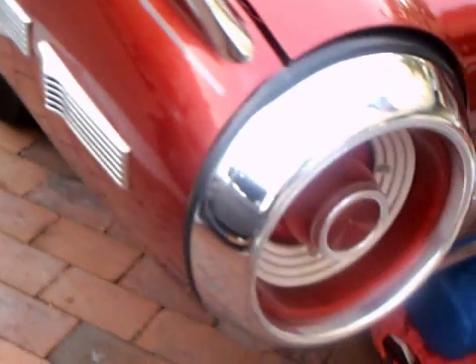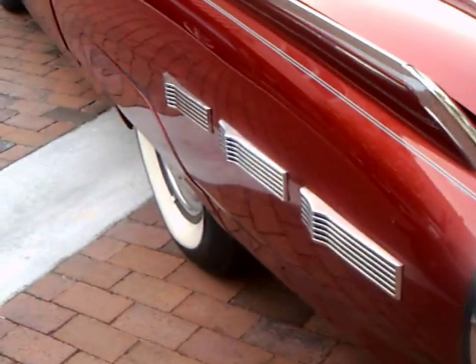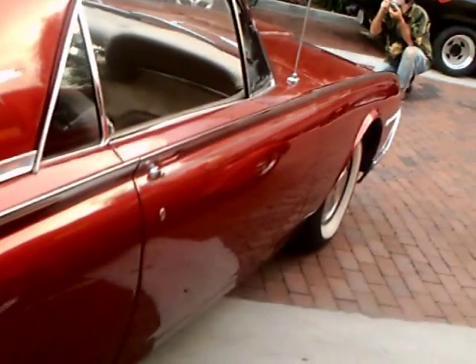Very large tail lamps, a vestigial fin there on top, more pin striping, a lot of chrome back there, and more pin striping with the Thunderbird. Very luxurious personal car. Has fender skirts of course.